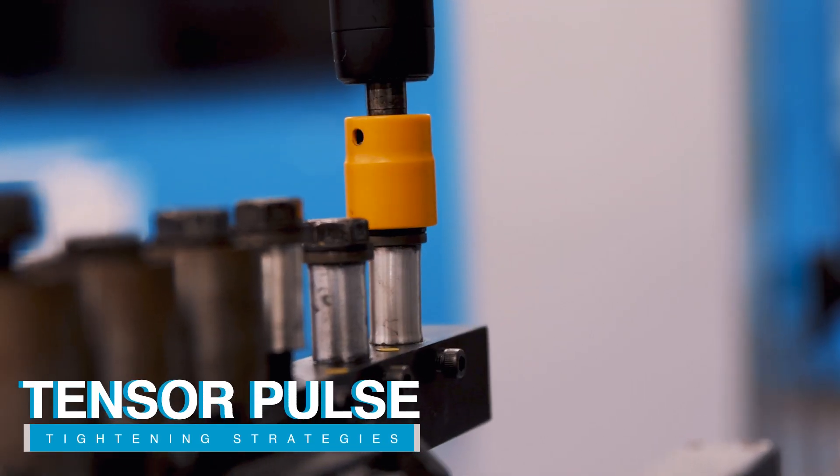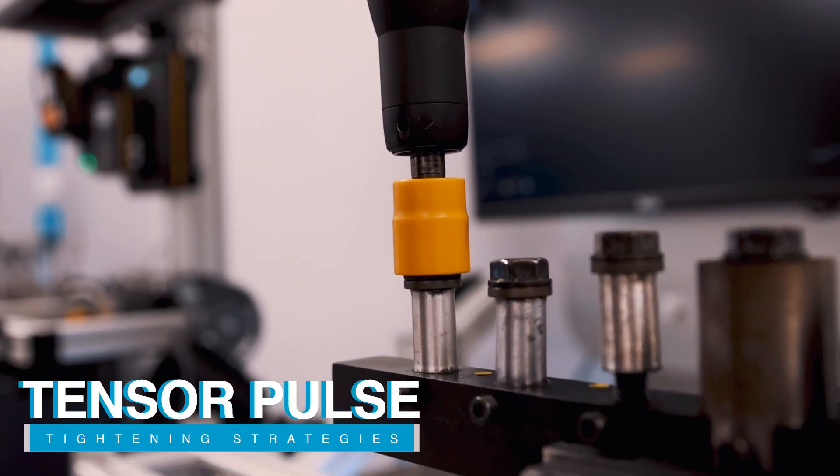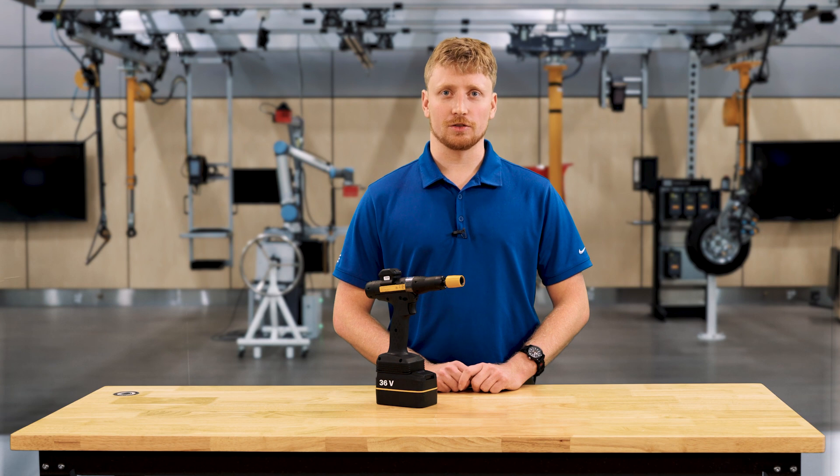Tensor pulse reaches up to 25 Nm and has an accuracy of 7.5%. Tensor pulse is an application that causes a mechanical pulse function inside of the tool. This mechanical pulse causes torque to only be applied on each pulse of the tool.